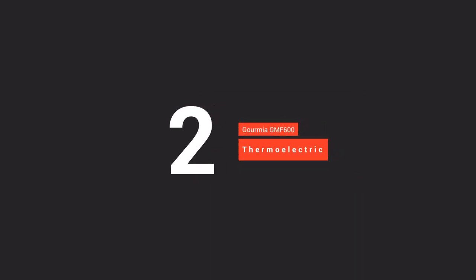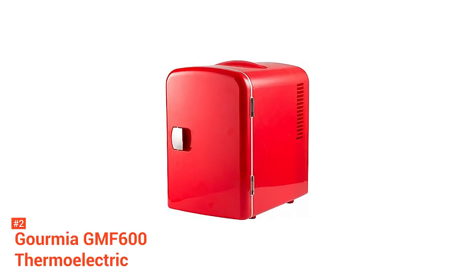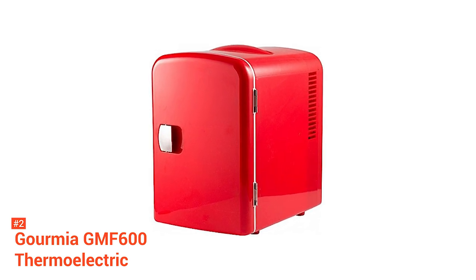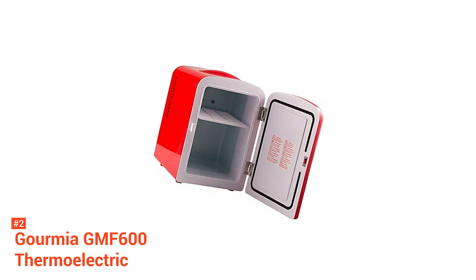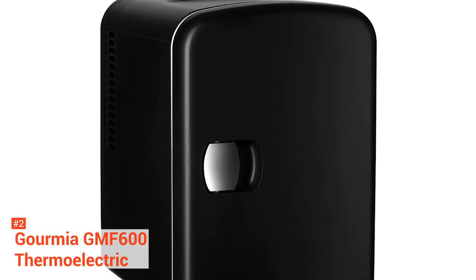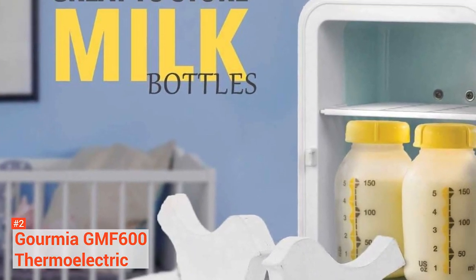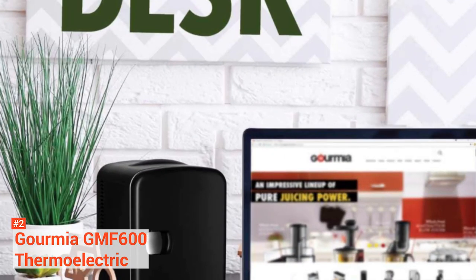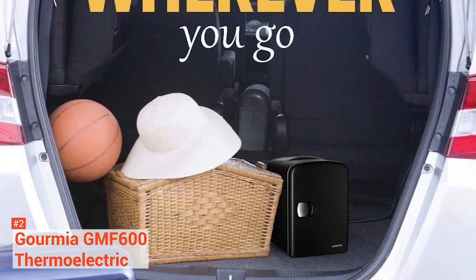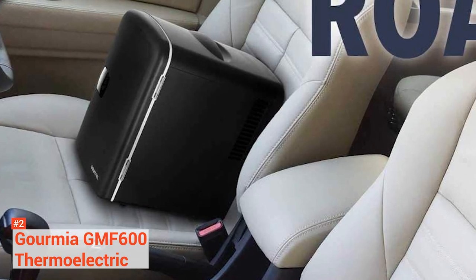Second on our list is another item from Gourmia, the GMF-600 Thermoelectric Mini Fridge. The Gourmia Thermoelectric Cooler and Warmer is a rewarding piece of ingenuity that's guaranteed to serve you well at home or on cross-country road trips. The simple white design means you're not distracted by fancy features, which allows you to focus purely on what makes it great. Perfect for both cooling and warming, there's almost nothing you can't do with this mini-fridge. It can easily chill up to 32 degrees Fahrenheit below ambient temperature or warm up to 150 degrees Fahrenheit. It's super portable, making it the perfect size for a mini-beer fridge whether you're watching the Super Bowl alone or with your gang. You can take it wherever you please and will not feel like it's in the way.